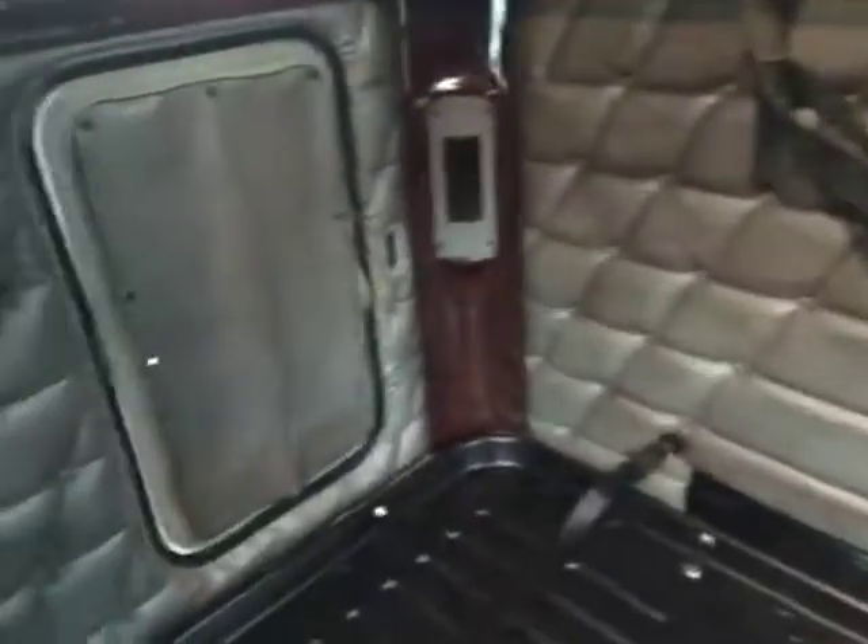So we've got a glider for you here today. It's a 2011 Freightliner Coronado. It's a 70-inch condo sleeper. As you can see, it is a double bunk.